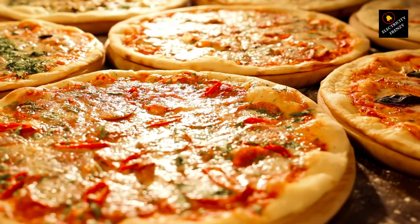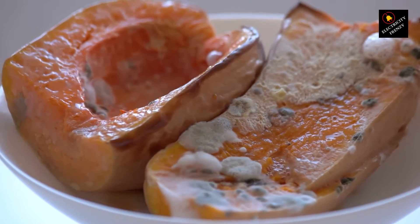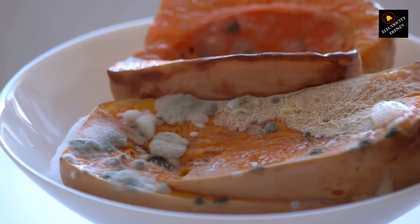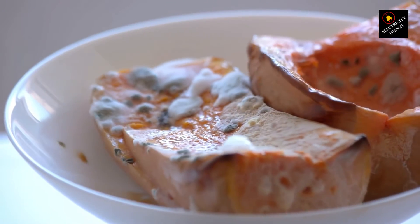Frosty fail — remember those icy temperatures inside? With a weak compressor, they turn into lukewarm limbo. Food starts sweating, bacteria do the boogie, and you're looking at a potential spoilage situation. Not cool, man, not cool.